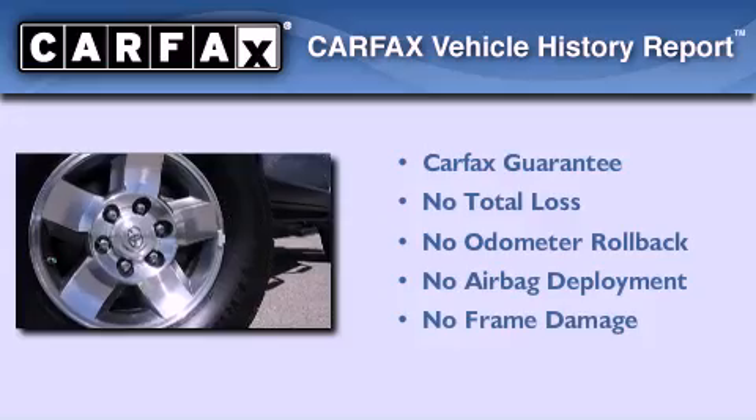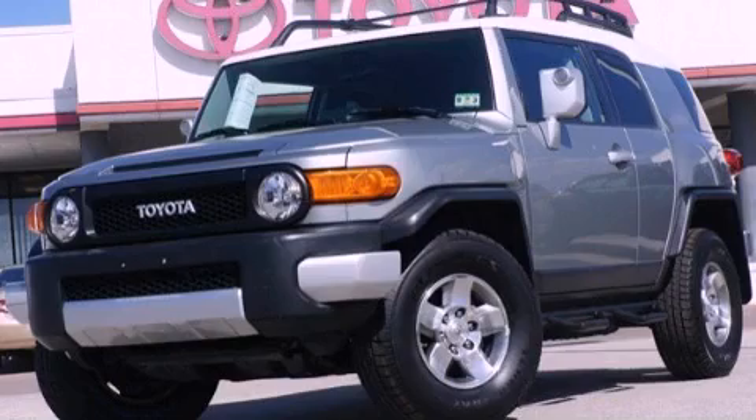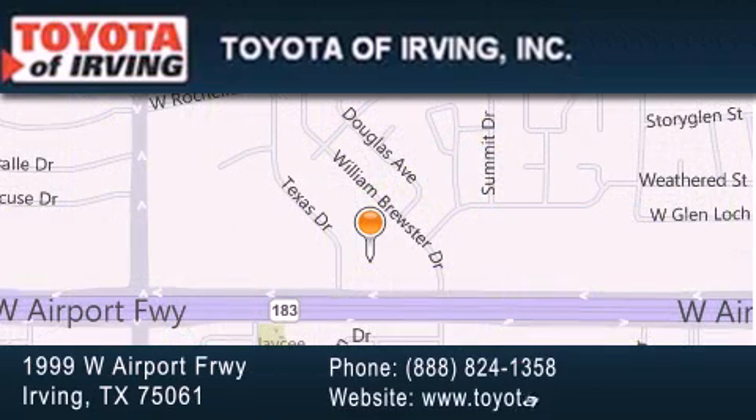Not to mention that this Toyota qualifies for the Carfax buy-back guarantee. Contact us today to arrange your test drive. Toyota of Irving is located at 1999 West Airport Freeway in Irving. Our goal is to exceed all of your expectations to ensure that you'll return for future visits.